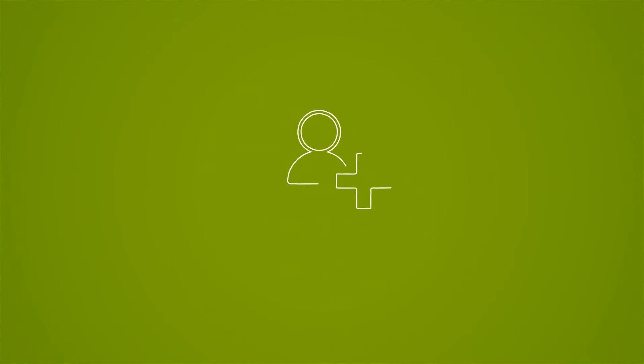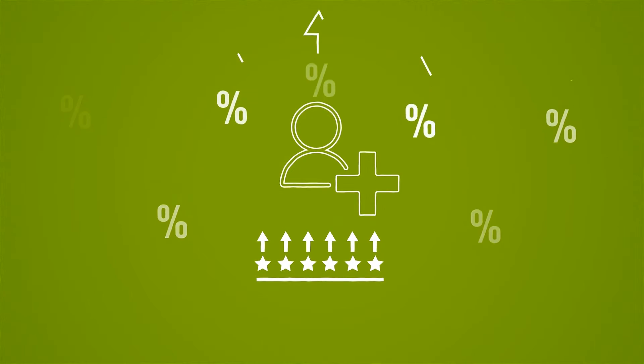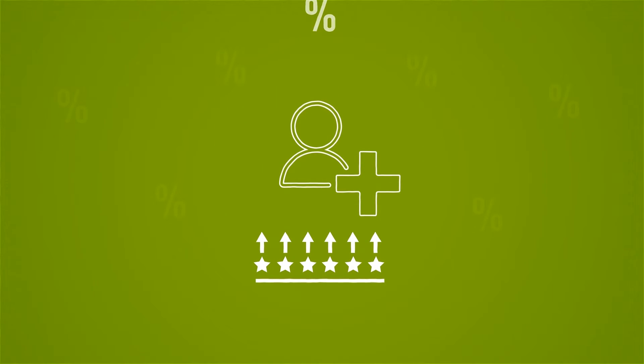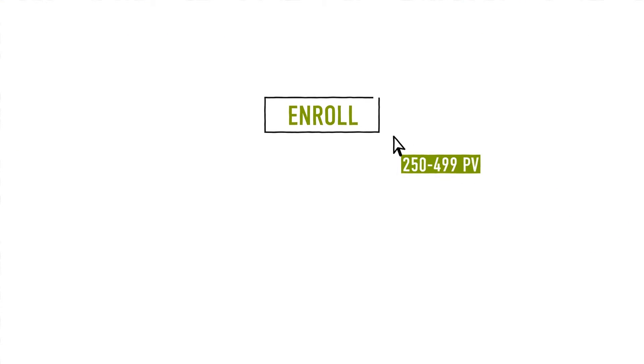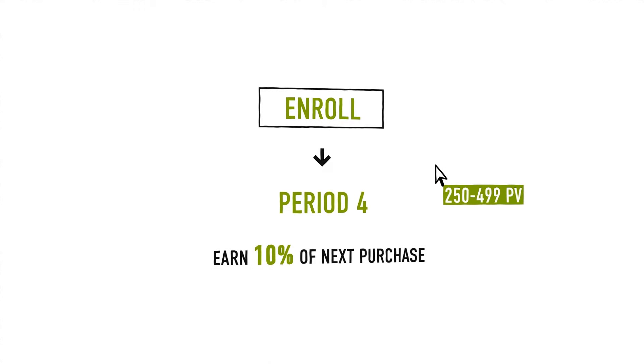New Zidra members can jump start their Zidra Rewards points earnings and rise to a higher percentage bracket. Enroll with 250 to 499 PV and automatically jump to period 4, allowing you to start earning 10% beginning on the next qualified purchase.